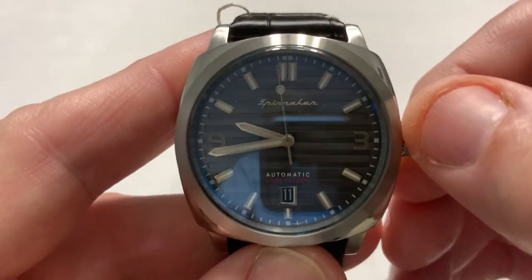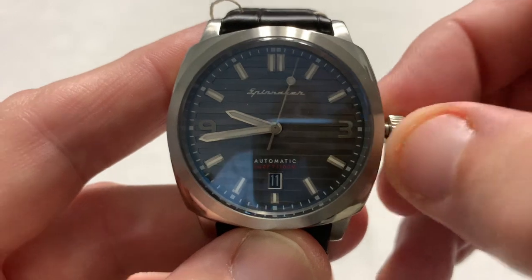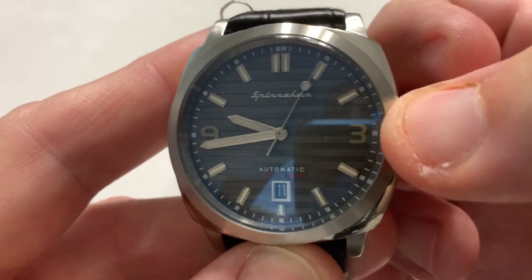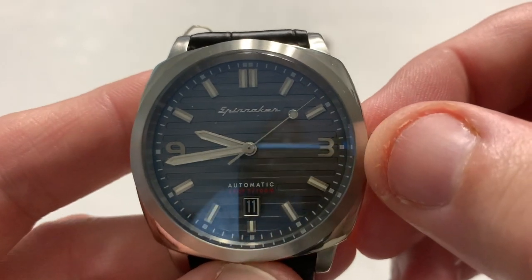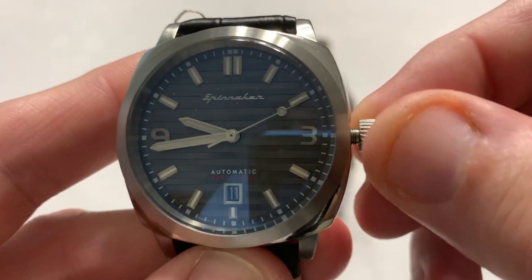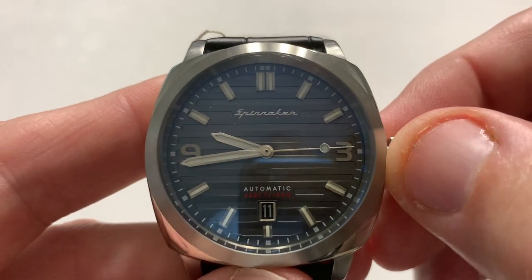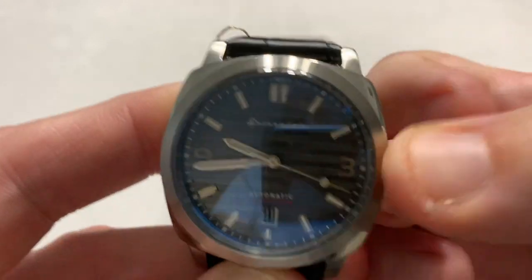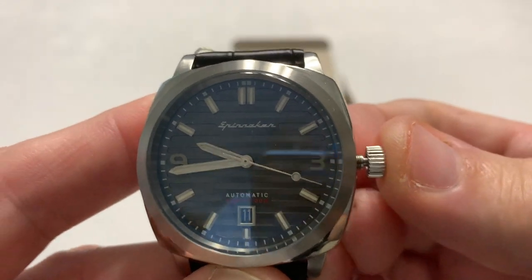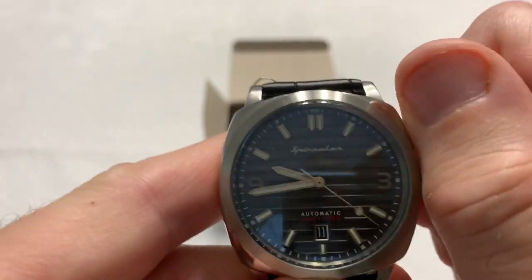It does have a screw-down crown. It is fairly water-resistant owing to the fact that it's from a company that wants to evoke images of sailing vessels. No crown wobble — very, very little crown wobble, almost none. It is a hackable movement, as you can see. Screw it back down to get the full water resistance.